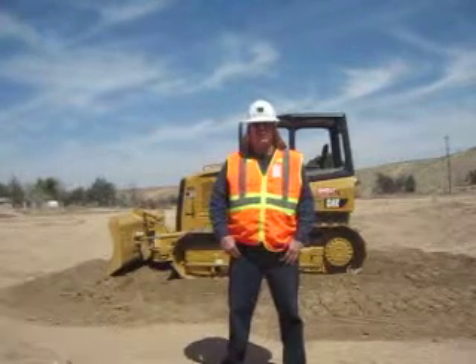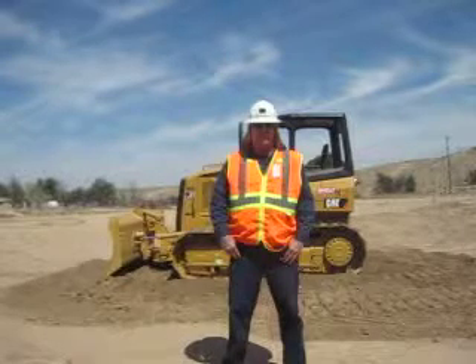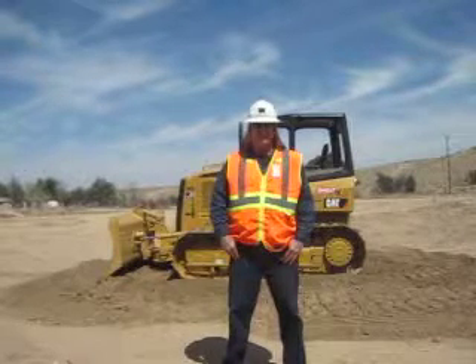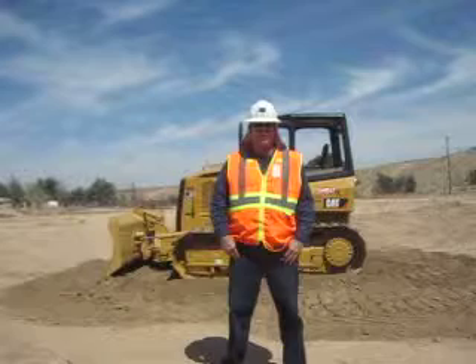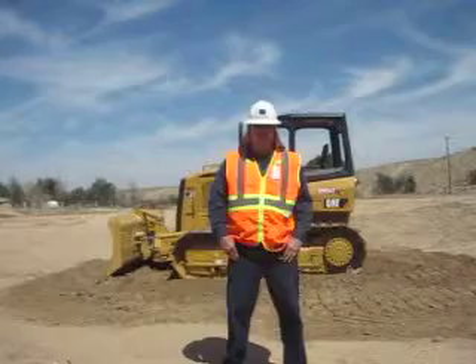I've already done a walk-around safety inspection and controlled identification. We do these start-up procedures to get familiar with the controls, make sure all our attachments work properly, and to cycle the hydraulic fluid through the system. When I'm done with my start-up procedures, I'm going to put this machine to task. Let me demonstrate.